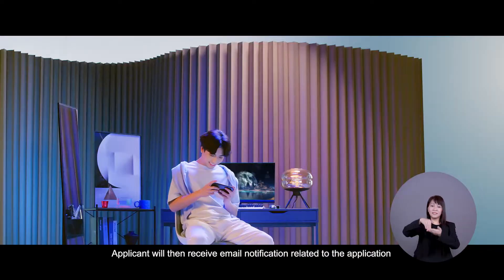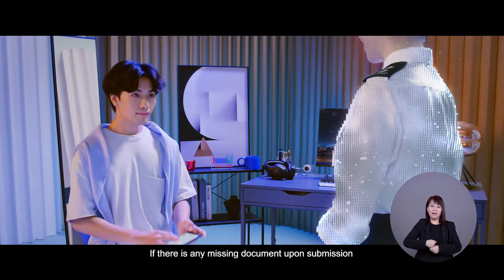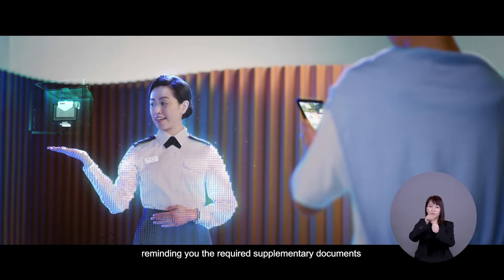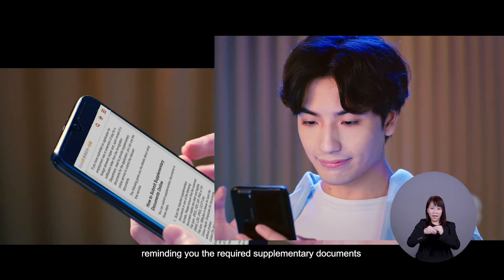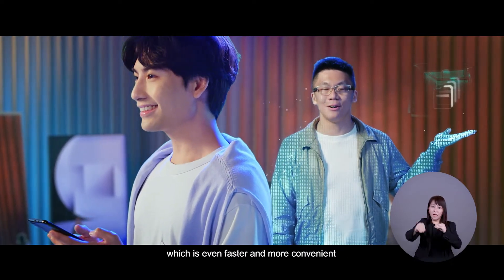Applicants will then receive email notification related to the application. If there is any missing document upon submission, you will receive an email from the Immigration Department reminding you of the required supplementary documents. You can choose to submit the documents online, which is even faster and more convenient.